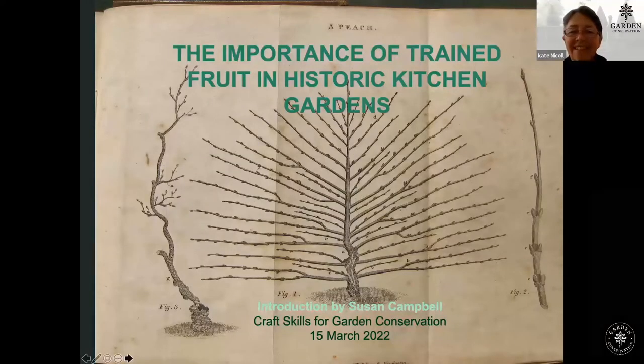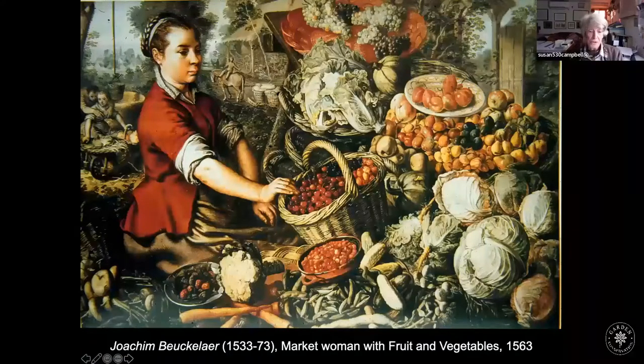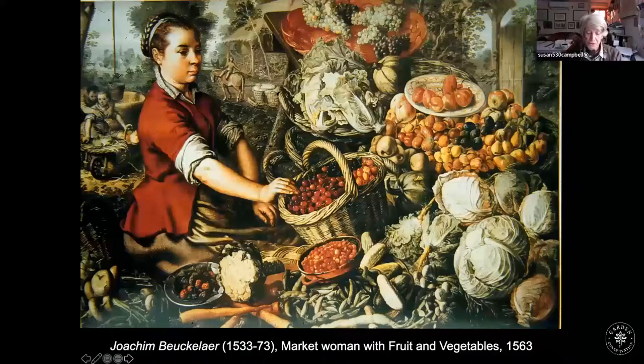This presentation is based largely on the history of training fruit in kitchen gardens, going right back to the 16th century. I want you to see the huge variety of fruit that was available — this image is probably from the Netherlands, showing cherries, berries, plums, pears, apples, and nectarines, all of which were raised in northern European gardens as long ago as 1563.